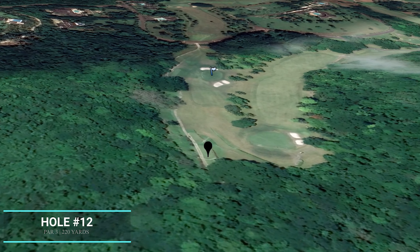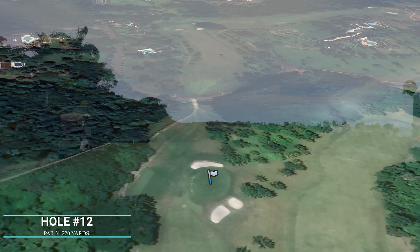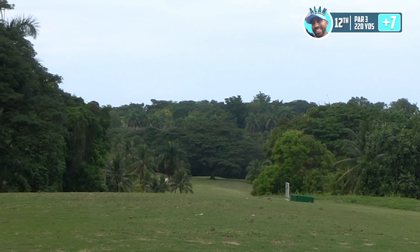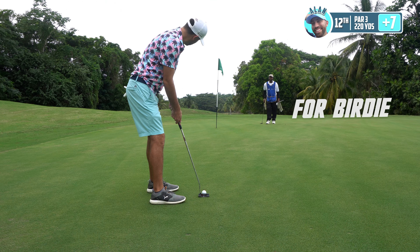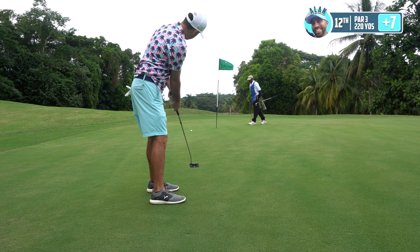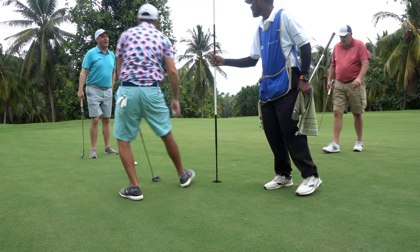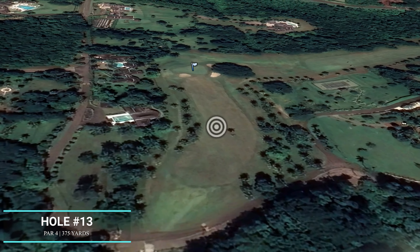186-yard shot here for the par 3 — final par 3. Six iron. It's a cool elevated tee box. Let's hope we swing it well. Okay, that's the right club though. That's 8.5 — 475-yard par 4. Driver, right out to the lone tree in the distance, hopefully with a bit of a draw. Keep it up.